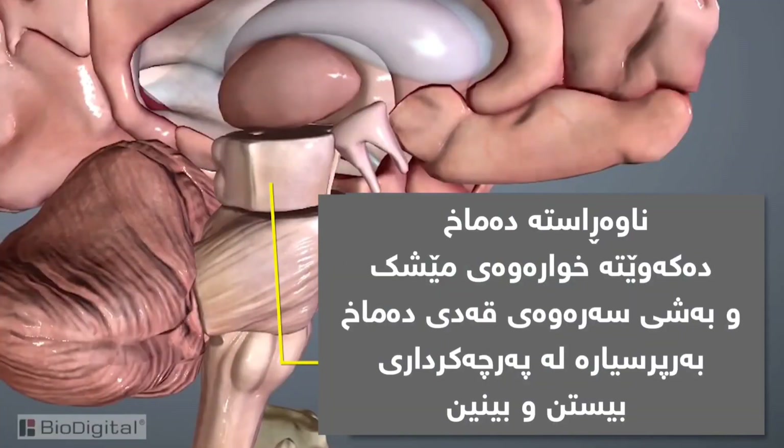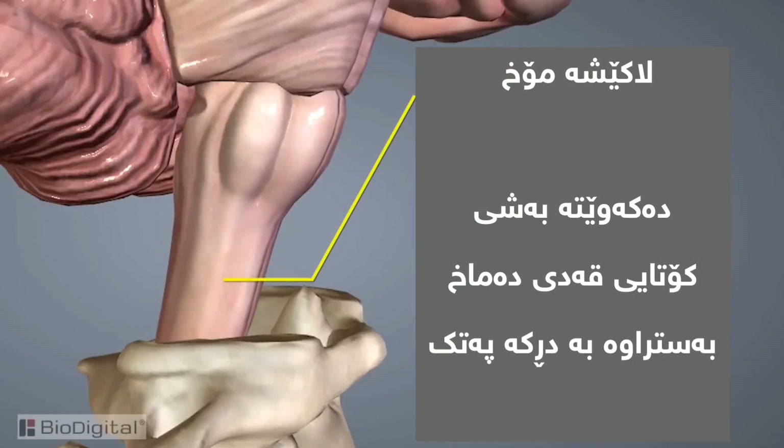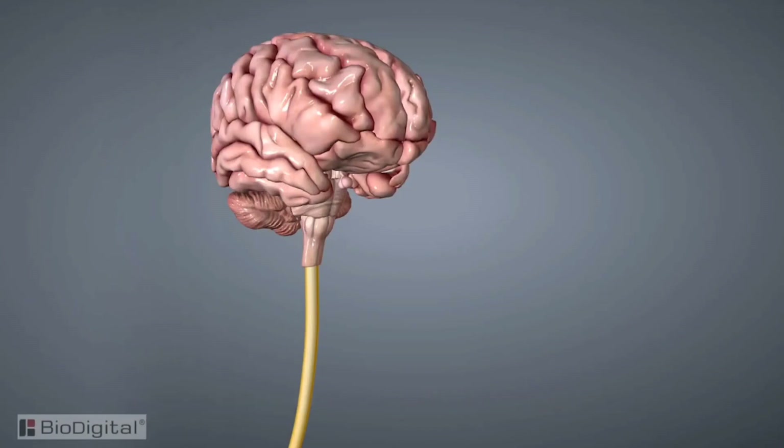The midbrain section is located below the cerebrum at the top of the brain stem. It is responsible for certain eye and auditory reflexes. The pons is located below the midbrain in the brain stem and is responsible for certain reflex actions such as chewing, tasting, and saliva production. The last section is the medulla oblongata — the lowest part of the brain stem. It connects with the spinal cord and is responsible for regulating heart and blood vessel function. It's also known as the center for respiration.